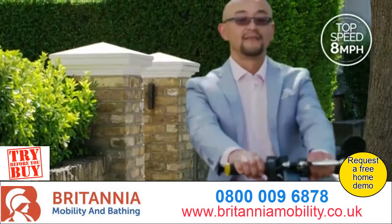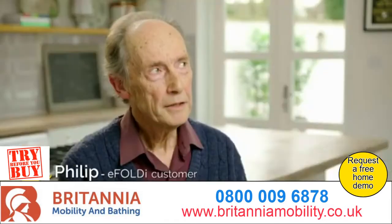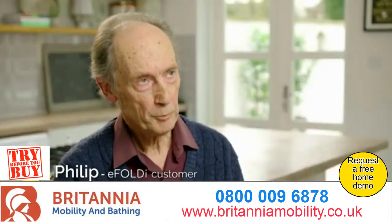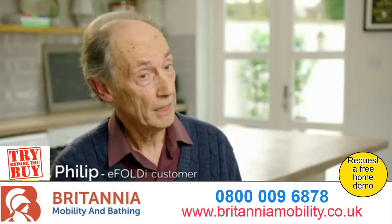Reclaim those holidays and weekends away with your loved ones and enjoy an active and independent lifestyle. The eFoldi scooter is portable and compact, so it's enabled me to do things with my family that I had given up.